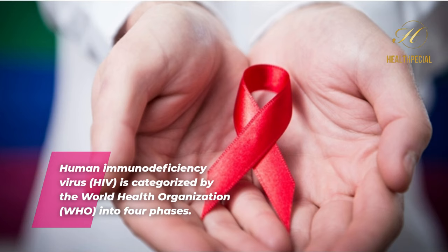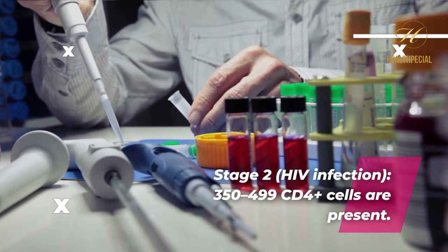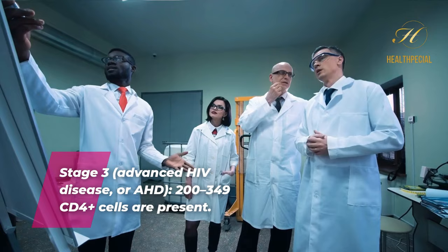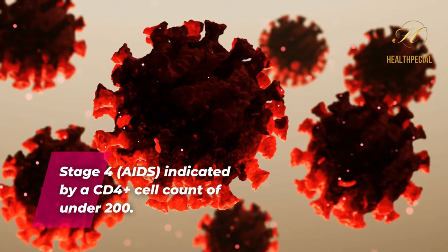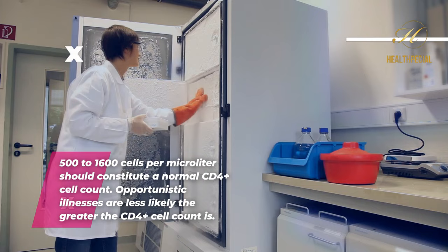Stage 1 HIV infection: at least 500 CD4+ cells per microliter are present. Stage 2 HIV infection: 350–499 CD4+ cells are present. Stage 3, advanced HIV disease: 200–349 CD4+ cells are present. Stage 4, AIDS: indicated by a CD4+ cell count of under 200. A normal CD4+ cell count should be 500 to 1,600 cells per microliter. Opportunistic illnesses are less likely the greater the CD4+ cell count is.